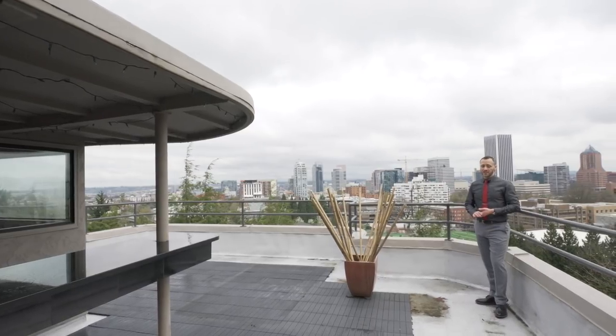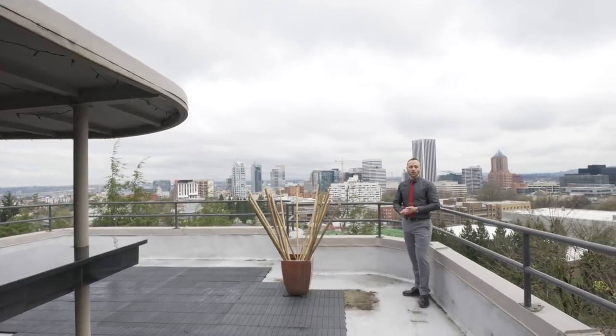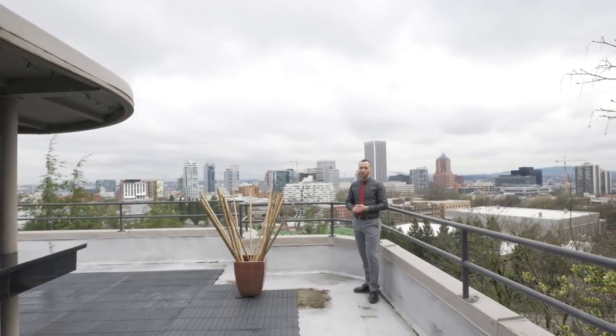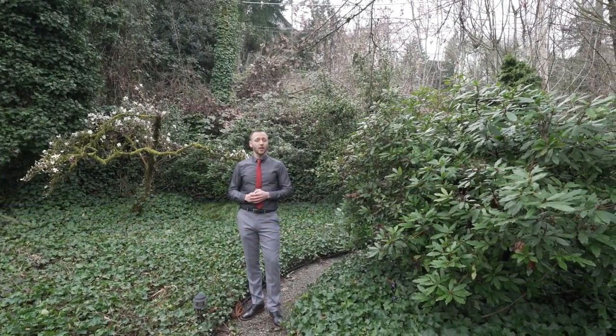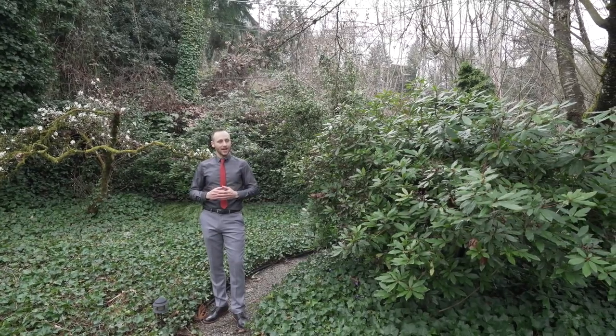The home is remarkable not only for its size and features, but also for its great location, immediately south of the downtown, which can be easily viewed from its expansive rooftop patio with wet bar. The home is situated up into Portland's Southwest Hills, giving it a feeling of privacy and exclusivity.